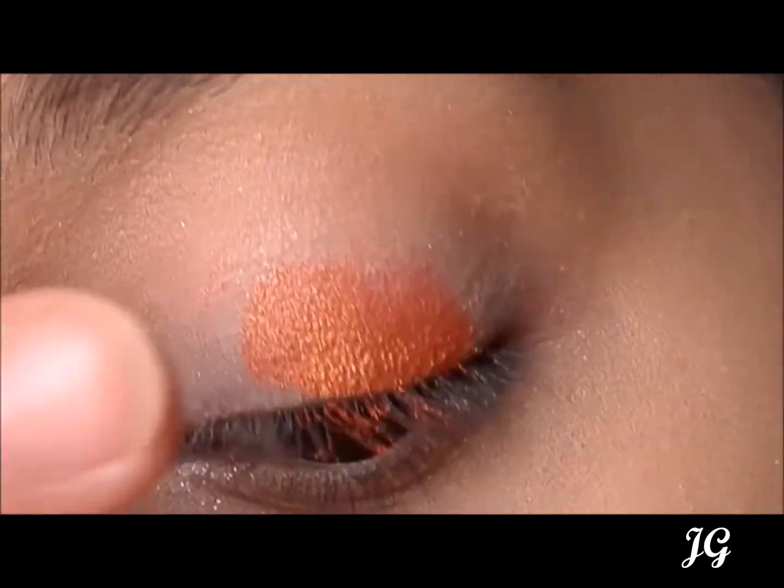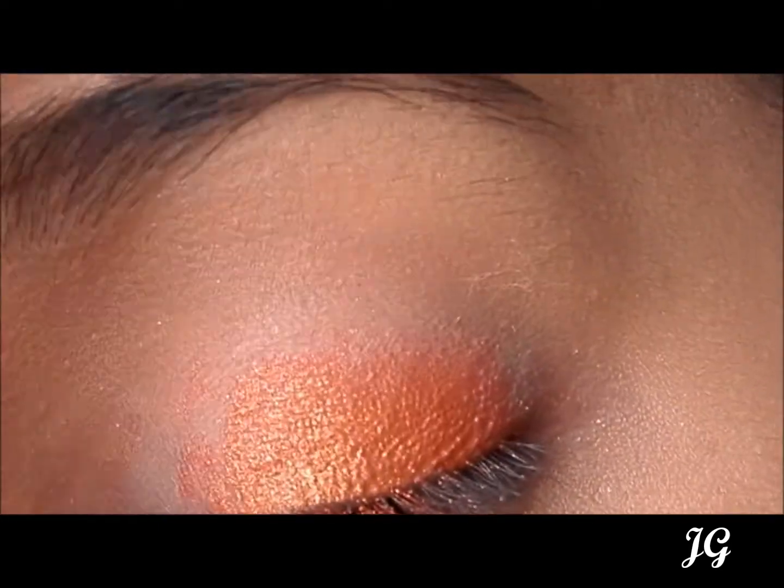The seventh shadow is the most pigmented shade of the palette. It's a bright orange colour with golden glitter shimmer. It's a great shade for the eyelid, especially when you're in the mood for a pop of colour.